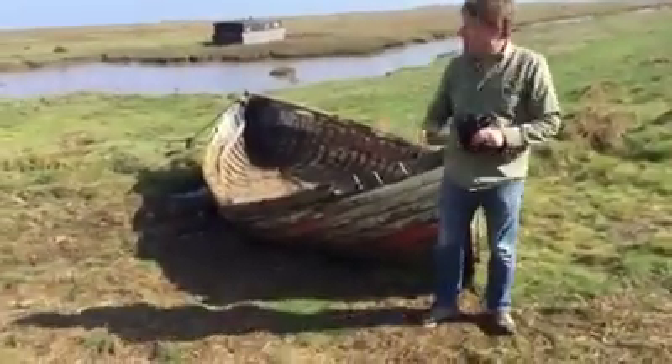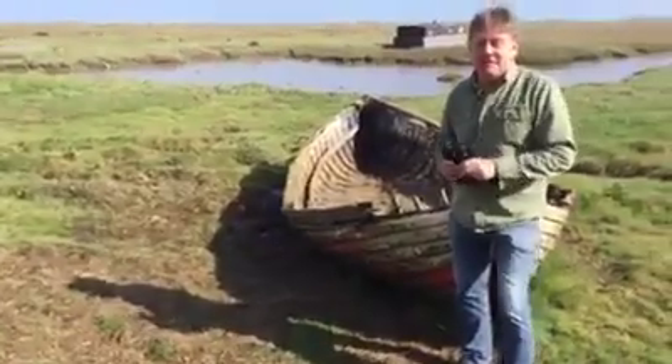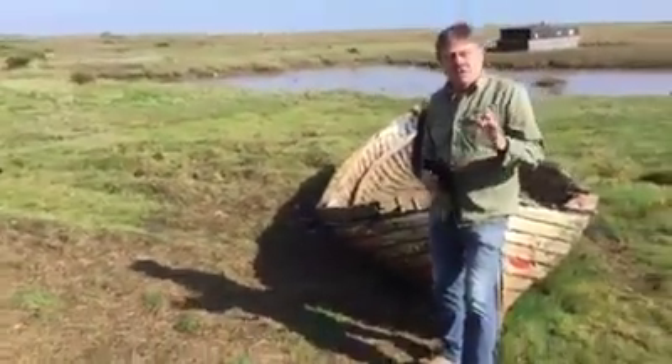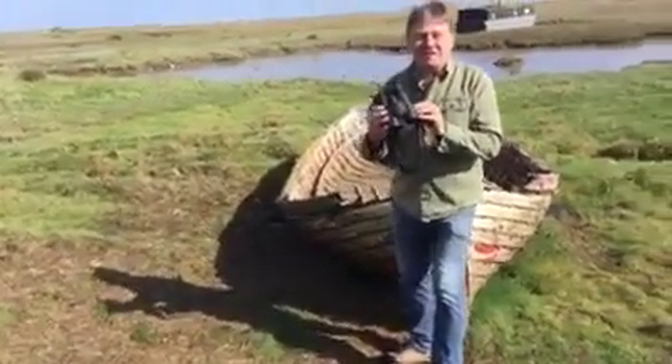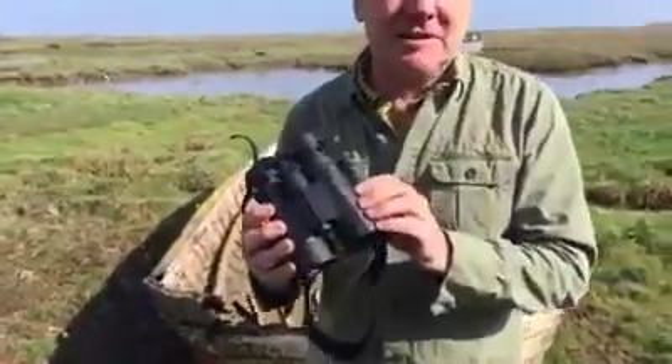Hi, Richard from the One Stop Nature Shop. It's a lovely day today after yesterday's terrible deluge of rain here at Deepdale Marsh. I was just wondering what you'd get if you crossed a kite with a Cayman — well, actually what you get is this. This is the new binocular, the Kite Cayman from Kite Optics.